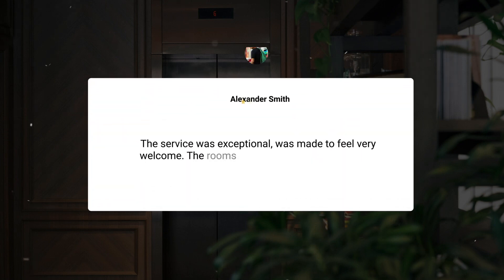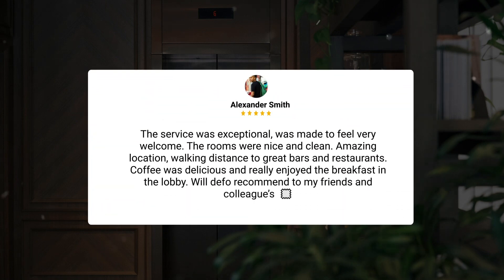The service was exceptional, was made to feel very welcome. The rooms were nice and clean. Amazing location, walking distance to great bars and restaurants. Coffee was delicious and really enjoyed the breakfast in the lobby. Will definitely recommend to my friends and colleagues.